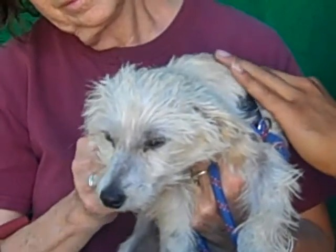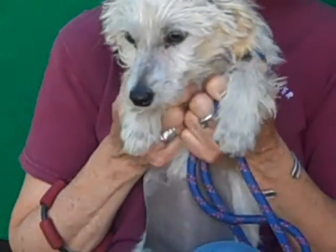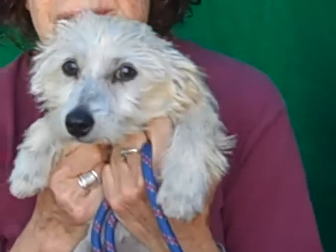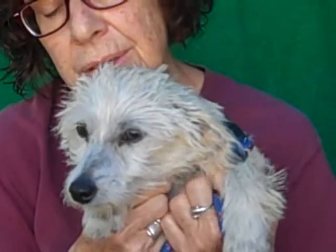So what else can you tell us about her personality, Lolly? Well, I think you pretty much covered it. I mean, she's just sweet — just such a cuddly love bug. You can just feel it radiating from her that she's just a sweetheart and just doesn't know why she's in the shelter. She's just a baby. She doesn't belong here.